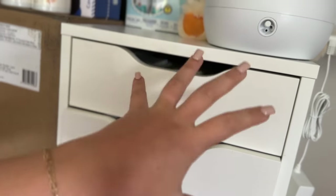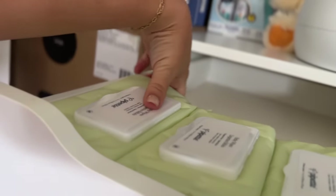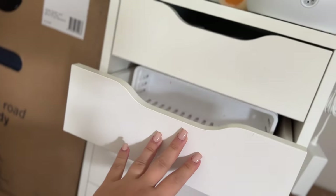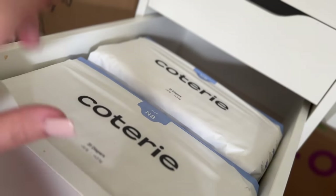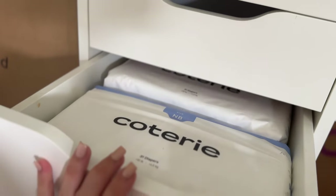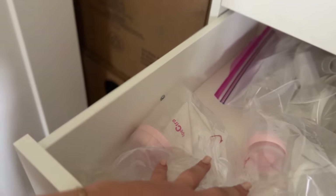The last bit of stuff is in these white drawers — not perfectly organized yet, but this is what I'm doing for now. The first drawer has wipes — these are Pipette wipes — and there's a lot more room in there. The next drawer has dividers for future items. Then I have the newborn size Coterie diapers in a drawer so they're easy to access.